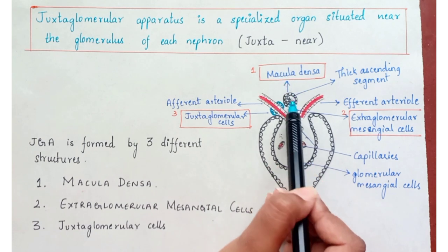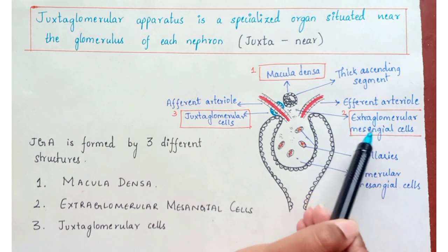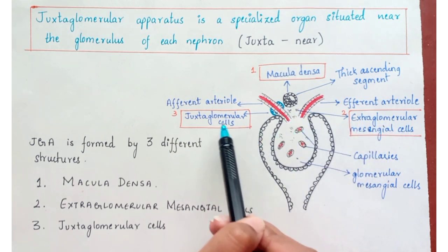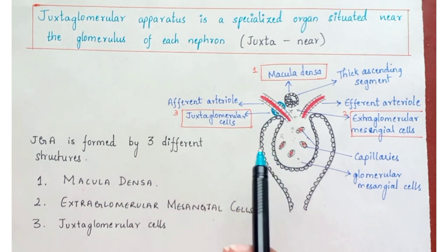The first one is the macula densa — the round black part which is drawn. Second, the extraglomerular mesangial cells, shown as the dotted structures. And the juxtaglomerular cells are the blue ones which are drawn.